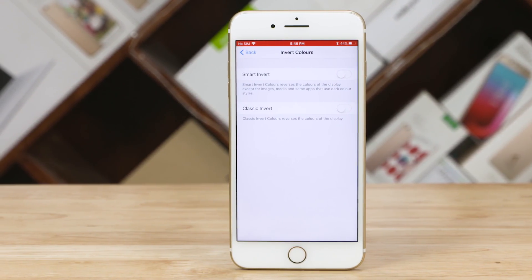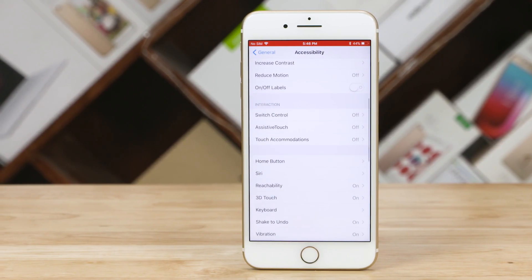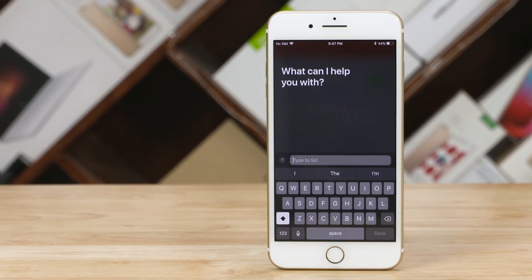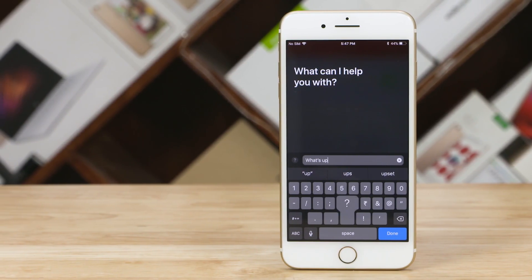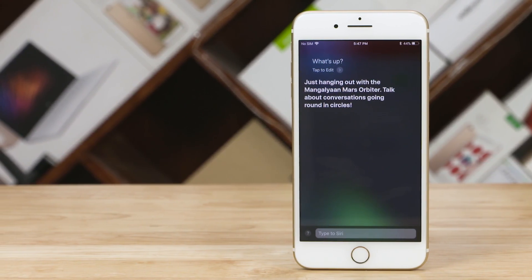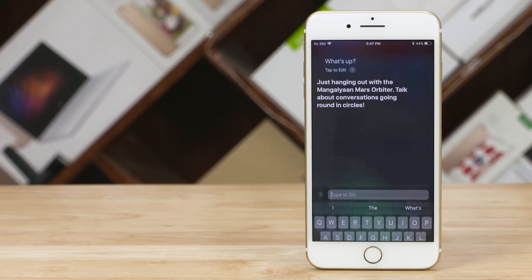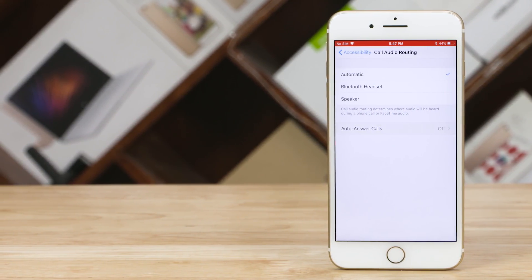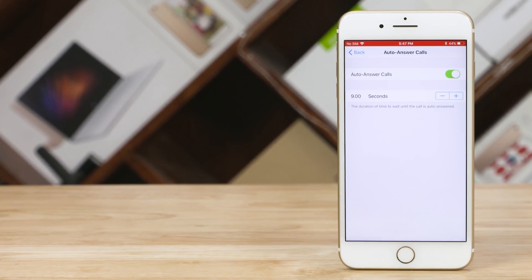Talking about Accessibility settings, here's another hidden feature. Enable this, then activate Siri — you can now type your request or query instead of saying it. It's just an additional method of input; speaking still works too. Next up, here's an option to make your iPhone answer incoming phone calls automatically. You can set the duration. Neat.